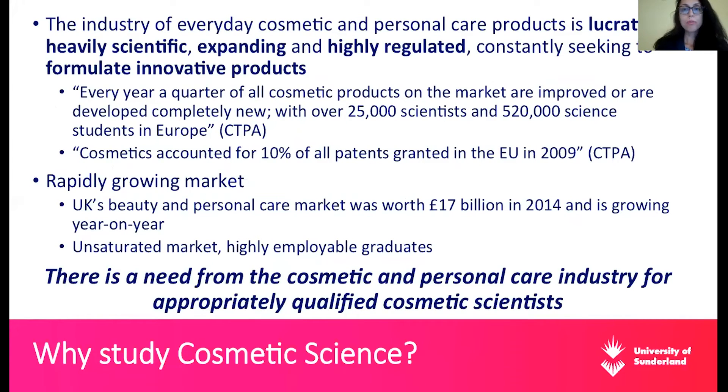The industry of everyday cosmetic and personal care products is lucrative - it makes a lot of money. People keep buying cosmetic and personal care products, which is why this industry hardly ever suffers financially. However, it is heavily scientific as well. When we have to formulate and manufacture cosmetic and personal care products, it's not an easy or light task. It involves lots of regulations, which are increasingly prevalent all over the world. So it's not just an art - it's a lot of science, and there's a lot of regulation. Nowadays, the cosmetic industry is highly regulated.